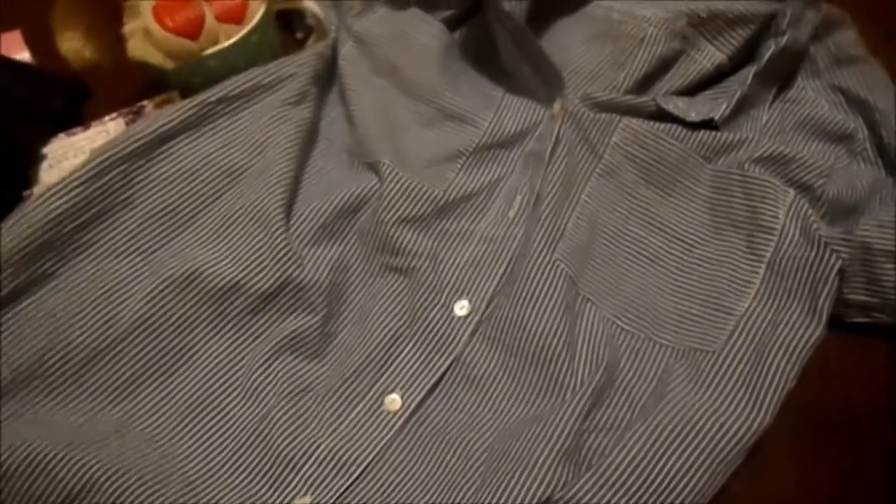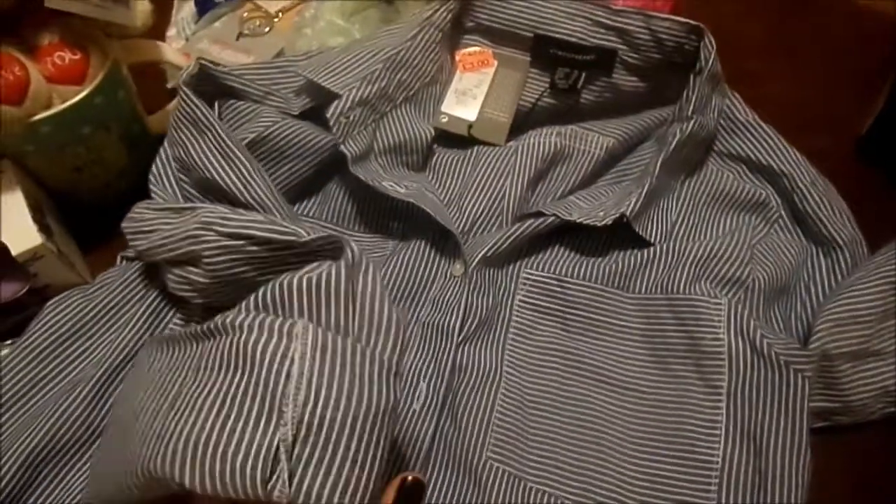I found two items of clothing which we're also going to give to my auntie for her birthday present. First up is this shirt — it's a really nice greyish blue and white shirt. It's longish at the back, short at the front, and it's got these two pockets and just buttons down the front. That was £3 down from £7, with rolled up sleeves. It's very lightweight and I think it would be perfect for summer.